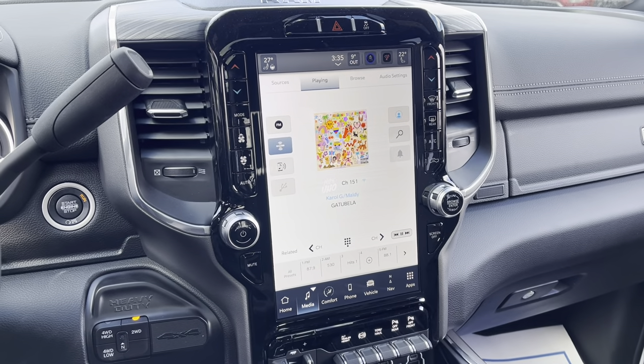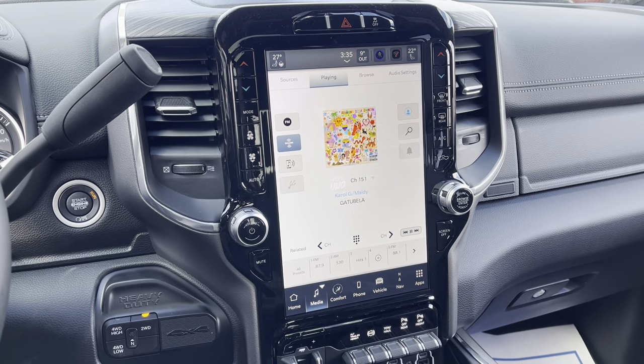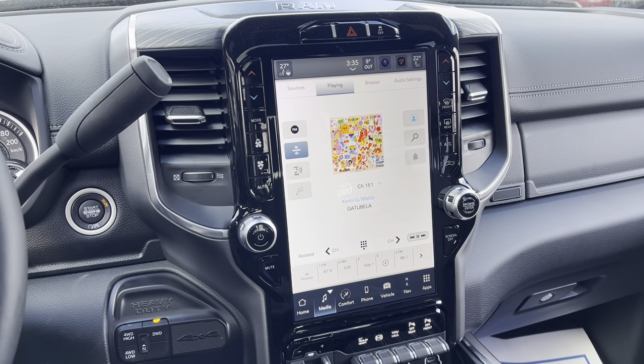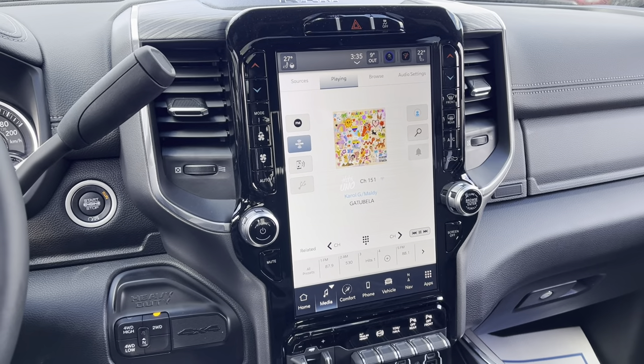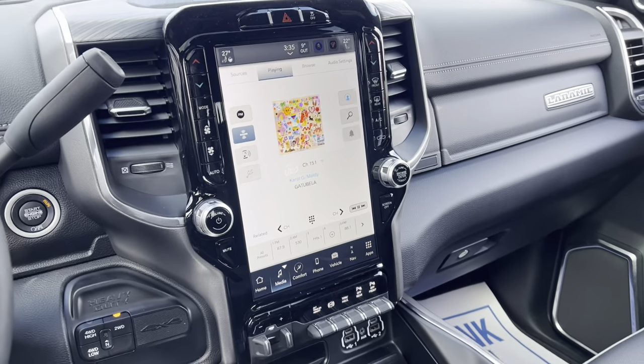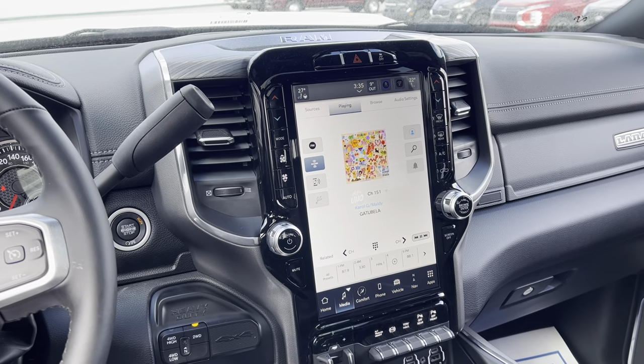This beauty is absolutely stunning and you can get it for $10,000 off MSRP thanks to the no-charge diesel rebate going on right now here at Mountain View Dodge. So come on down, check this thing out before it's gone.